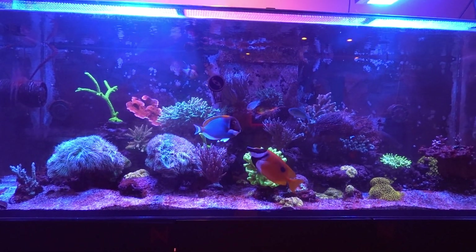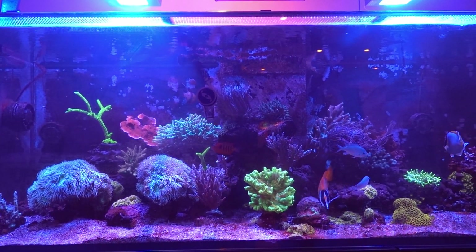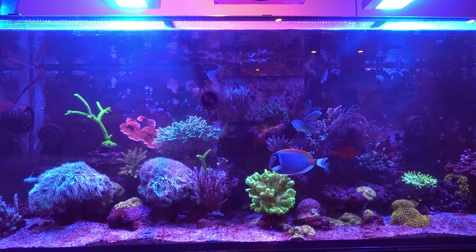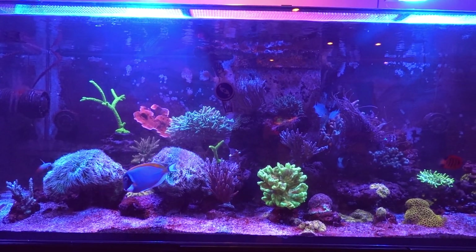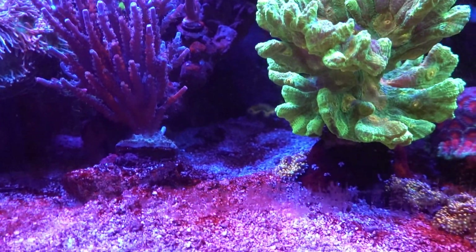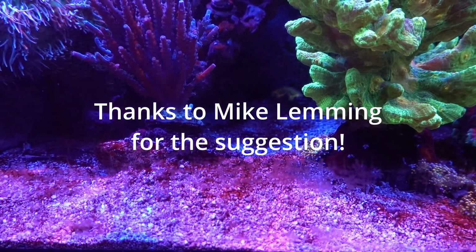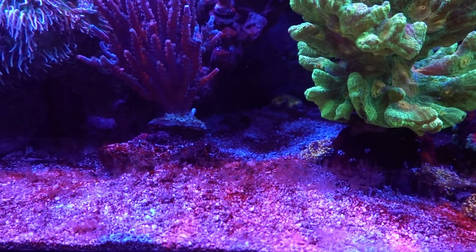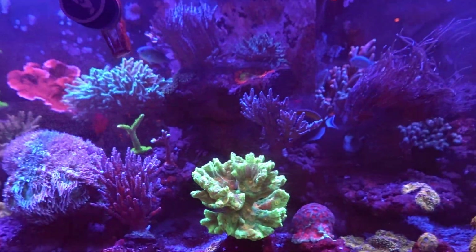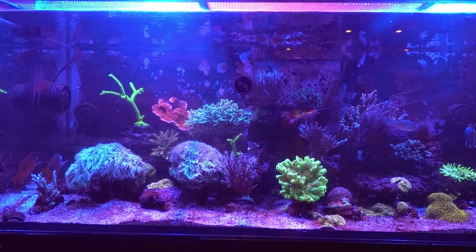Hey everyone, it's Eric here from my525XL bringing you another tank update. Today is Thursday June the 20th. I missed last week's update, didn't have much to say, but I was complaining about the state of my tank and how I neglected it. I'm trying to clean it up but I've still got some algae on the bottom, so I'm gonna put it under a microscope today and take a look. I'm pretty sure it's diatoms, not dinos. That's the plan for this afternoon.